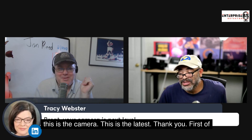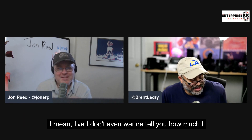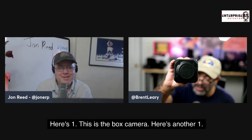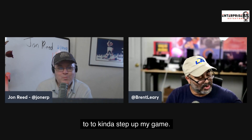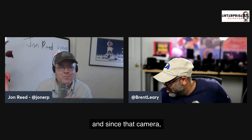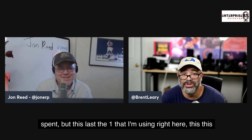This camera is the latest in my collection. I don't even want to tell you how much I spent. Here on my table is a box camera, and here's the Panasonic Lumix GH5 — that was the very first camera I bought when I decided to step up my game, about three years ago. Since that camera I've probably got about 10 cameras.